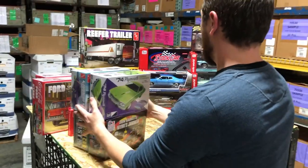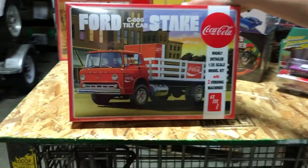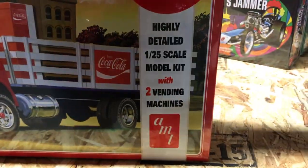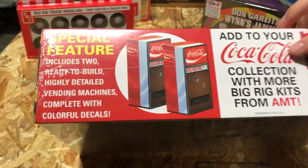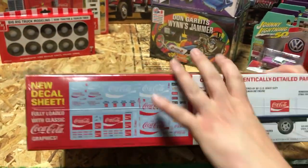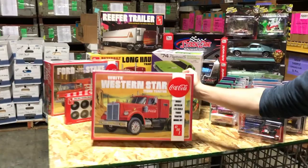Moving into big rig kits — we have four this month. First is the Ford C600 Tilt Cab stake truck, one of our new Coca-Cola kits in 1/25th scale. It includes two ready-to-build highly detailed vending machines with a colorful decal sheet, that tilt custom cab, plated spoke wheels, and the assembled model is just about 12 inches long.